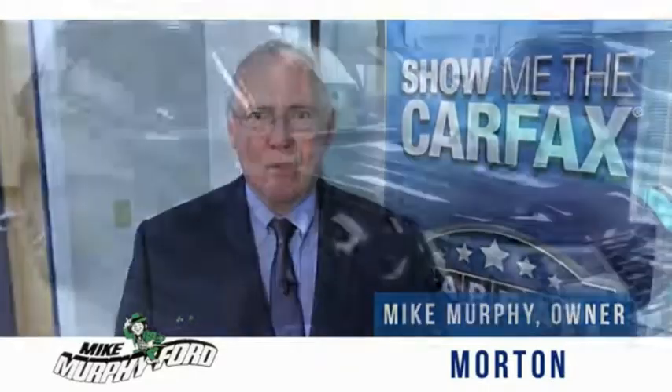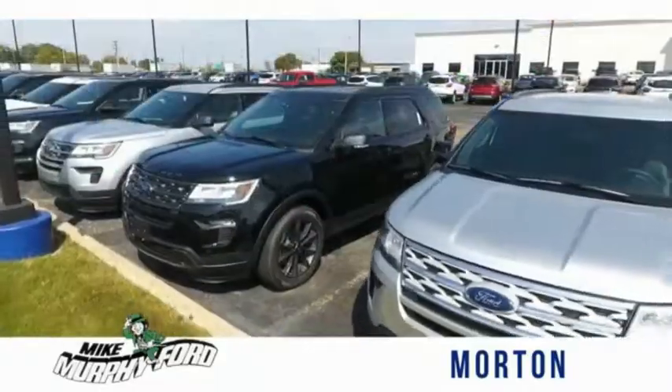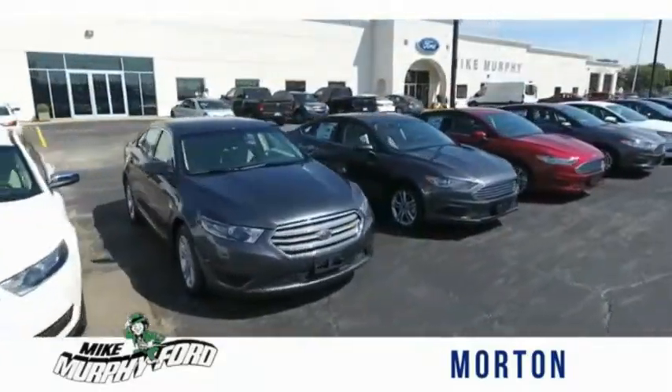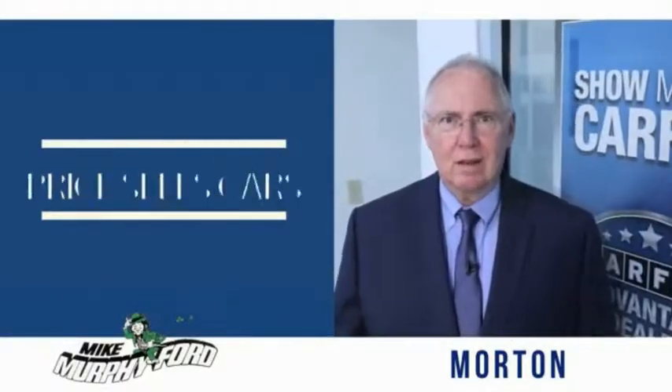I'm Mike Murphy, owner of Mike Murphy Ford. I appreciate you visiting our website and hope you find it helpful. We would be glad to answer any of your questions, send you more photos, arrange a test drive, arrange financing. Just let us know how we can help. We get it — price sells cars.